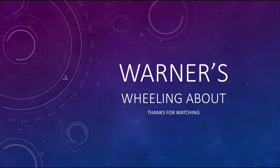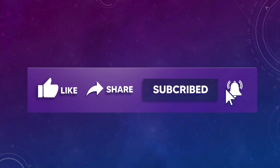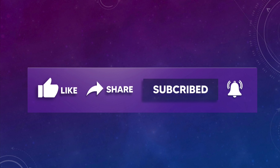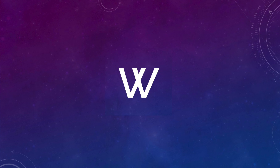Thanks for watching my video. I hope you enjoyed it. It really helps me if you can give me a like and share, and please subscribe and ring that bell icon so you're notified each time I post a new video. See you in the next one. Bye.